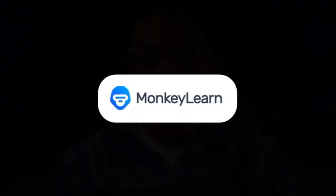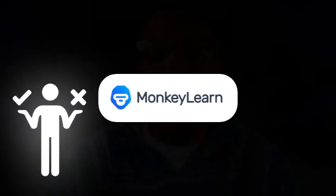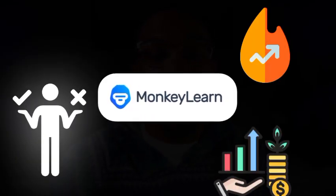Number three, feedback analysis. Tools like MonkeyLearn can analyze customer feedback to identify trends and areas for improvement. For example, imagine a customer visits your site and sees personalized product recommendations based on their browsing history — that's the power of AI, creating a tailored shopping experience that increases conversions.